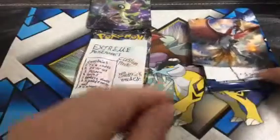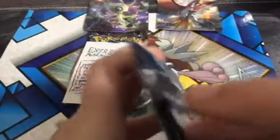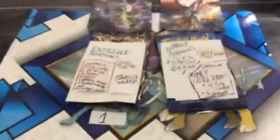There we go, number one. And number two is Extreme Pokemon's custom pack special edition — contains only ultra rares, four TCG codes, and one signed card. There are a couple ultra rares, secret rares and stuff. And that is number two.